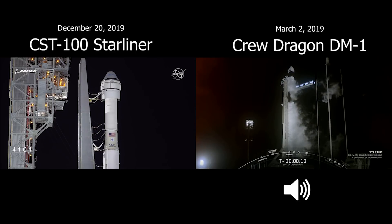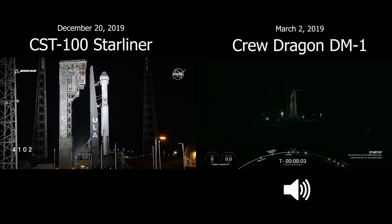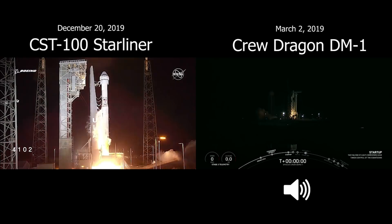T-minus 15 seconds. 10, 9, 8, 7, 6, 5, 4, 3, 2, 1, 0. Ignition. Liftoff.